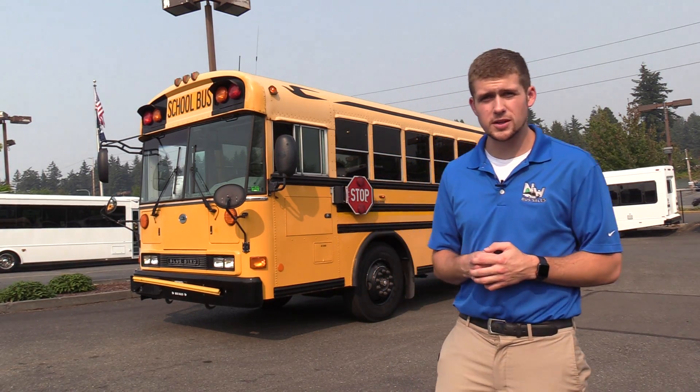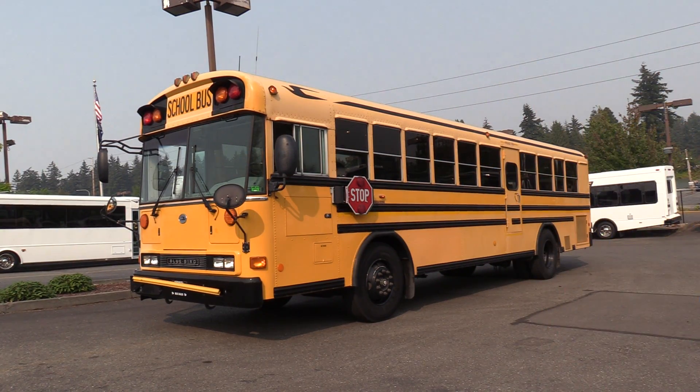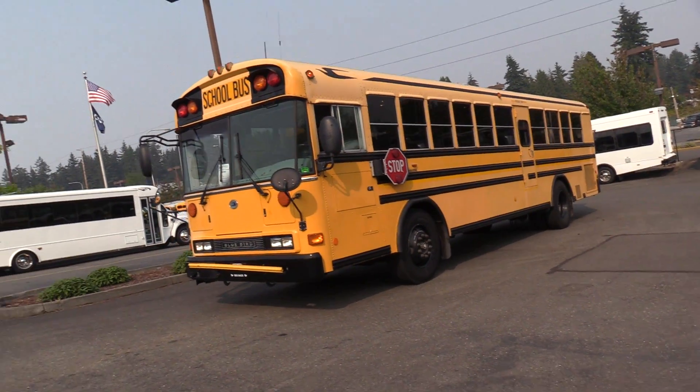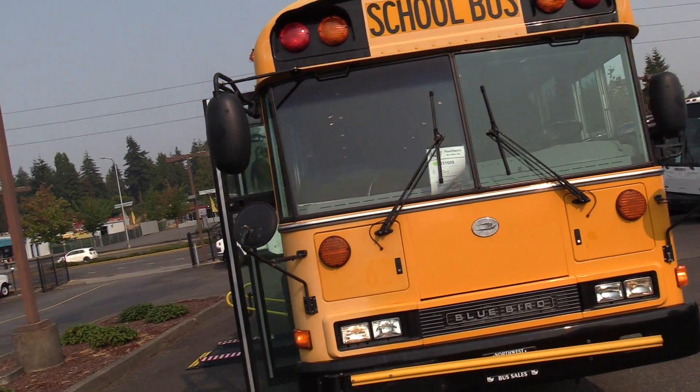Good afternoon everyone, my name is Jack and I'm with Northwest Bus Sales. Today I'm going to be showing you a 2006 Bluebird All-American school bus, powered by the Caterpillar C7 turbo diesel engine.